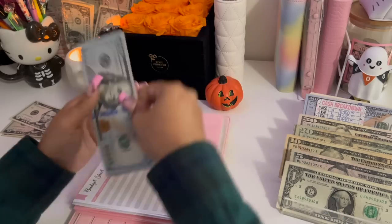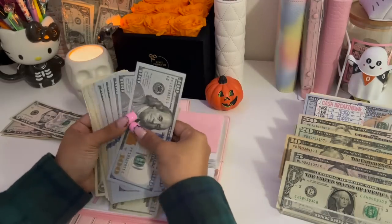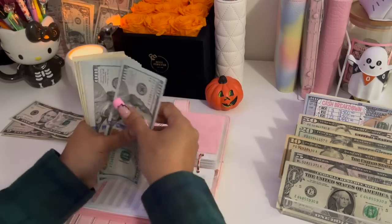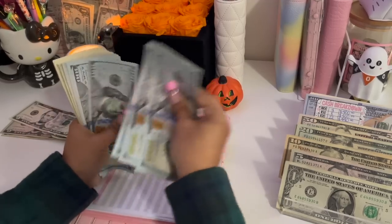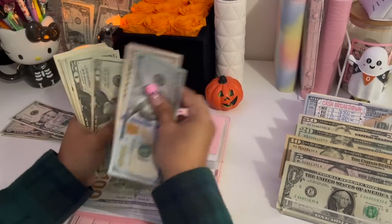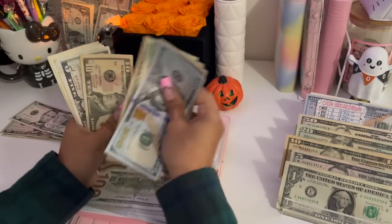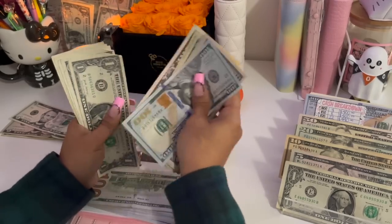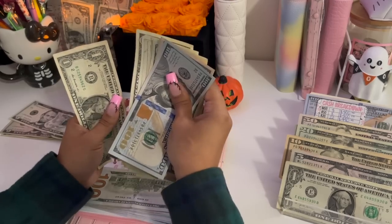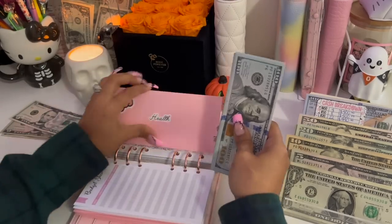Health is going to be receiving $20, bringing the total in health to $1,300.